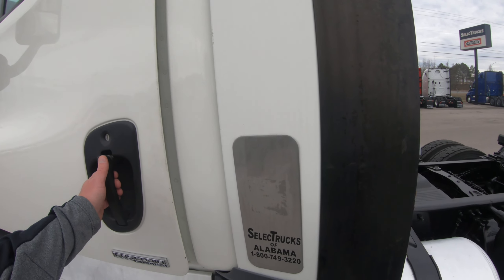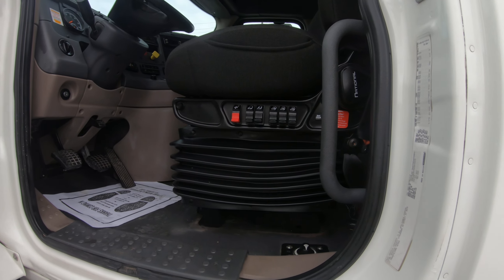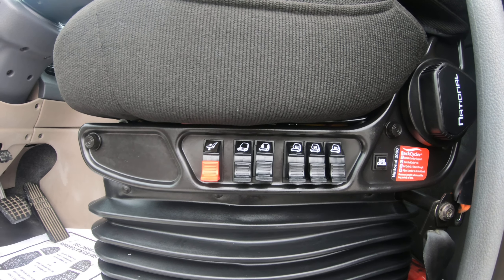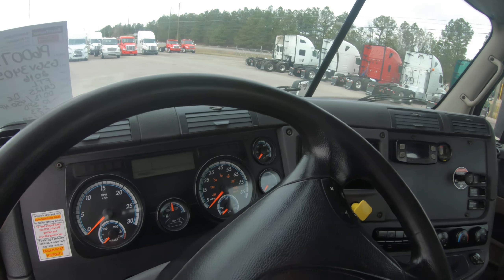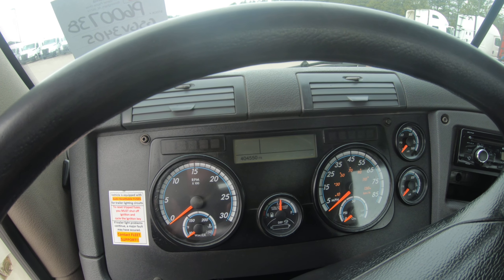This truck was recently professionally detailed and I want to show you how clean it is. The first thing you'll notice is the upgraded seat — very nice. As we look around, the odometer reads 404,550 miles.